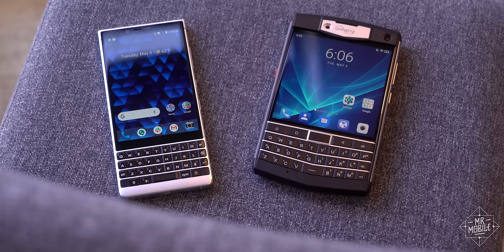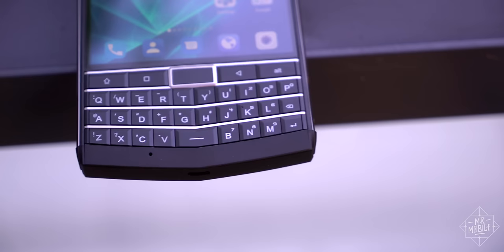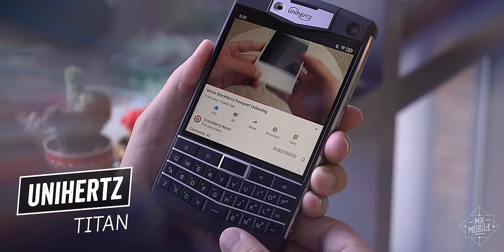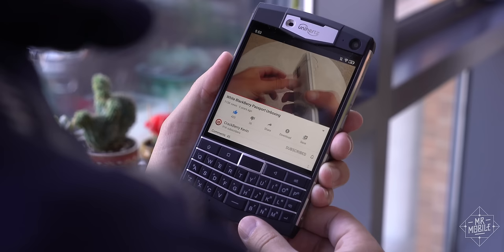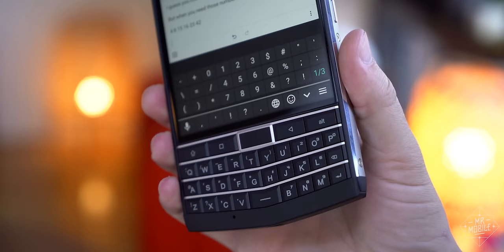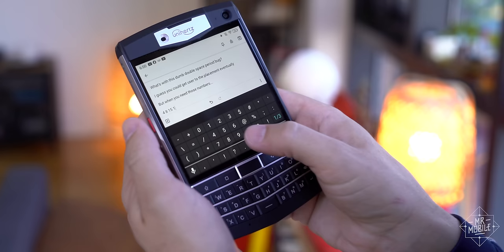Speaking of BlackBerrys, this isn't one, but it sure wants to be. From the same company that brought you one of the world's smallest smartphones, here's one of the biggest, complete with a keyboard that's been ripped right off the BlackBerry Passport. Now, the Unihertz Titan may look the part, but it turns out the danger in Xeroxing another company's concept is that if you're not careful, you bring over its failures as well. That's what happened here with no number row at all and a space bar that splits the lower row — ergonomic complaints all of us reviewers made about the Passport back in 2014.